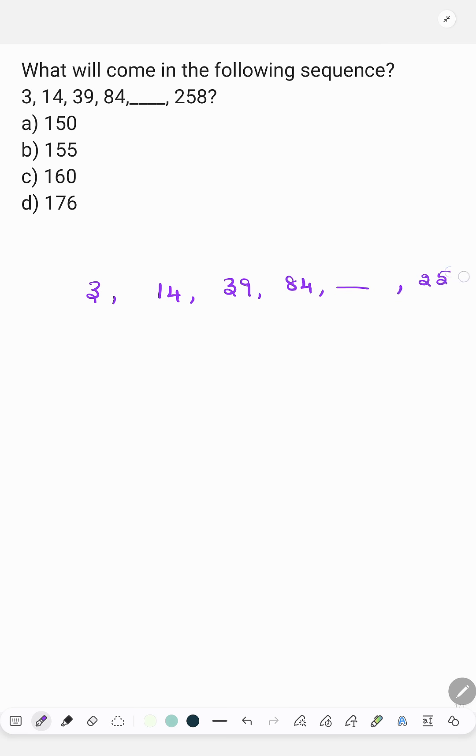Next 258. So, 3 is 1 plus 1 square plus 1 cube, so 1 plus 1 plus 1 is 3.